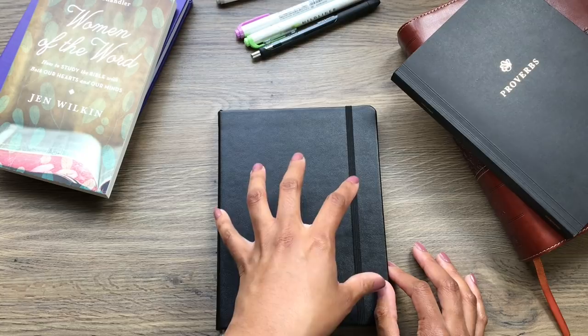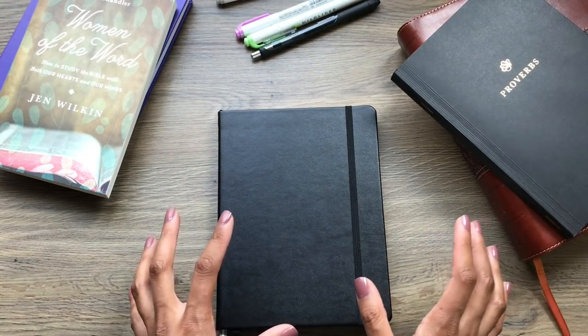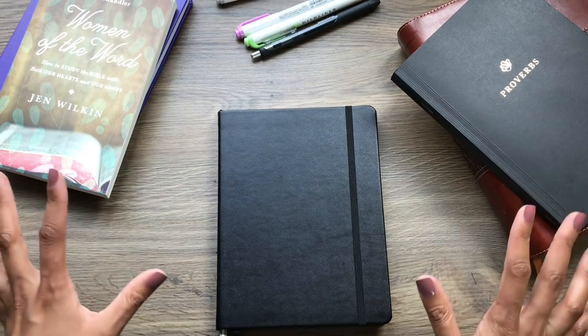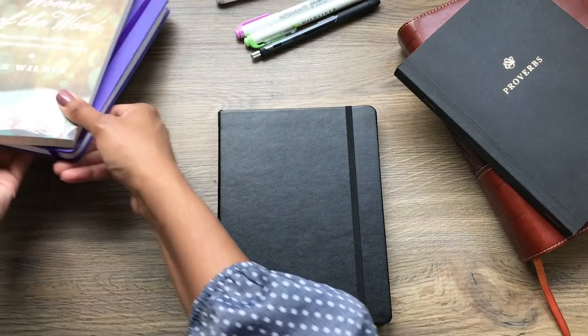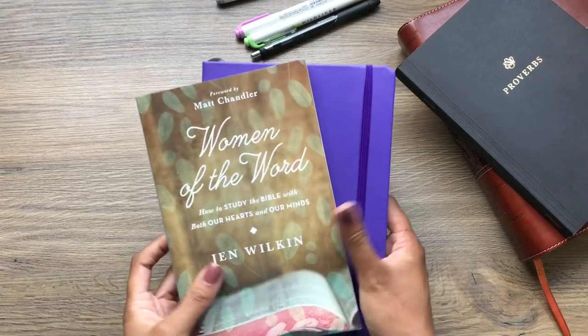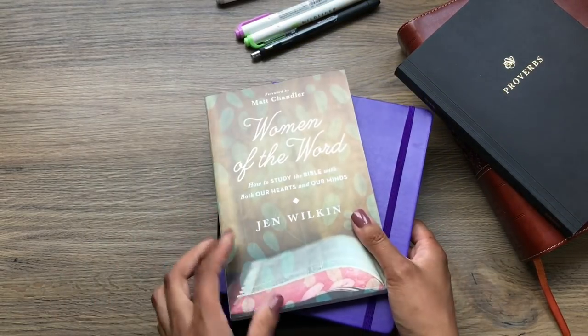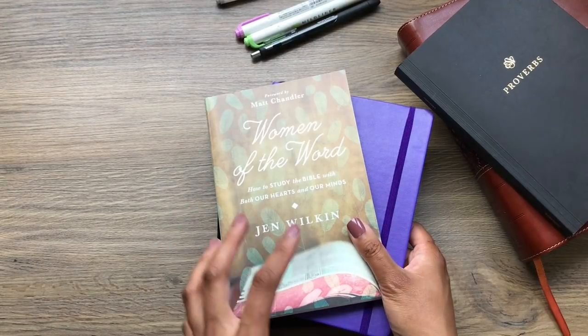Before I open up this journal and explain what I've got going on now, I am going to lay some groundwork and set the stage so you know where I'm coming from. In my original Bible study bullet journal video, this was the journal I opened up and showed, and this is the book I referenced for some of the ideas.